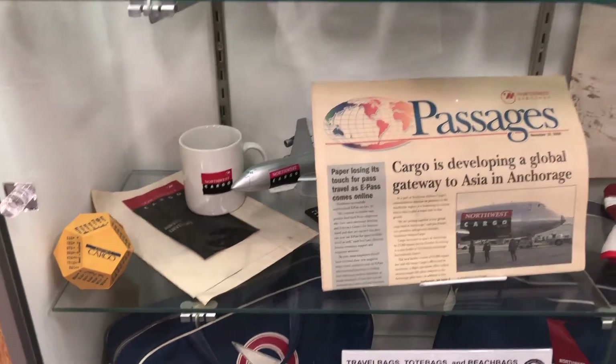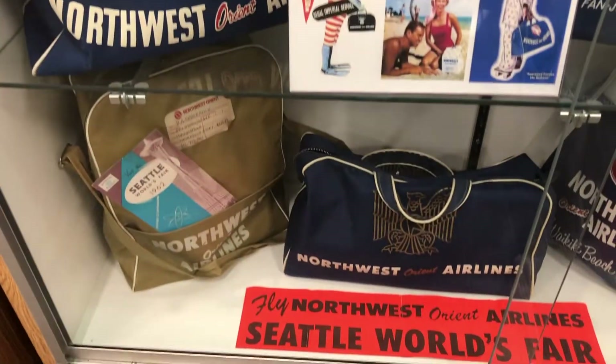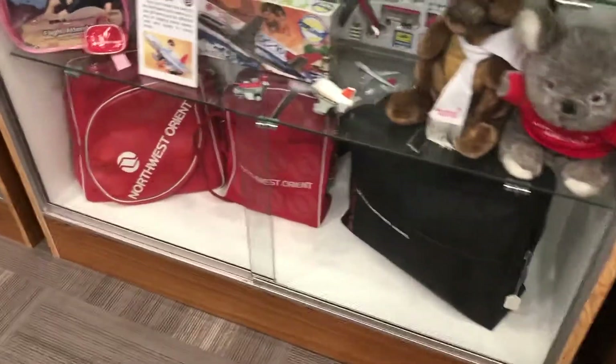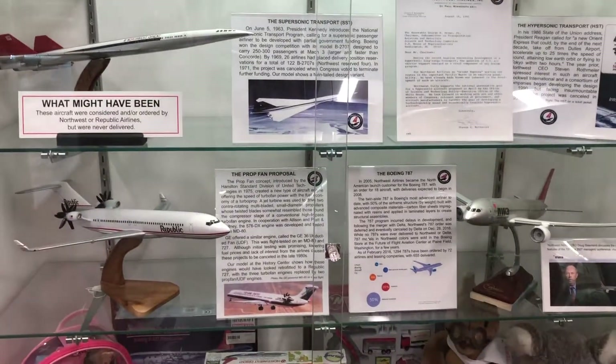I've never personally flown Northwest. I never knew Northwest existed because I was probably still a kid and wasn't that interested in airplanes back then. I only found out about Northwest when I started liking Delta Airlines. As most of you know, Delta and Northwest merged.